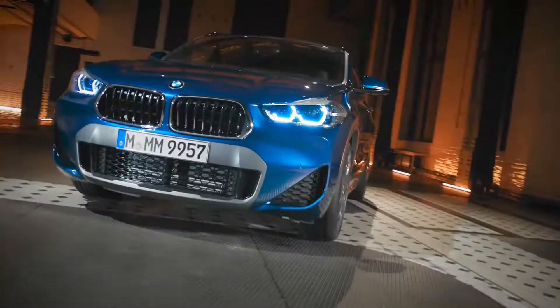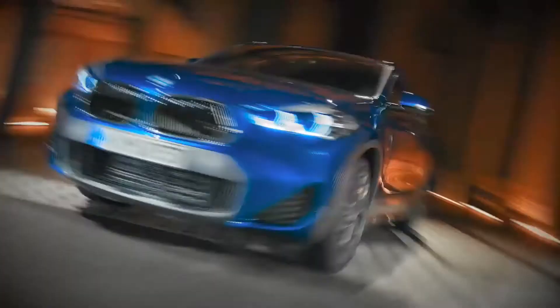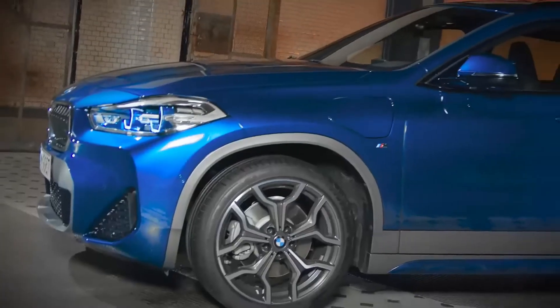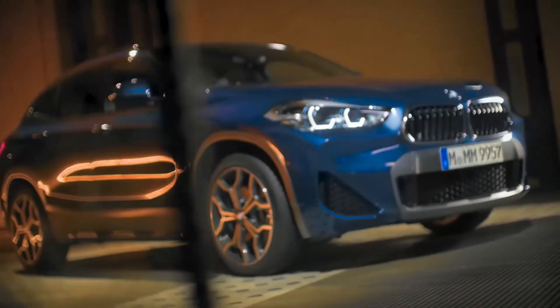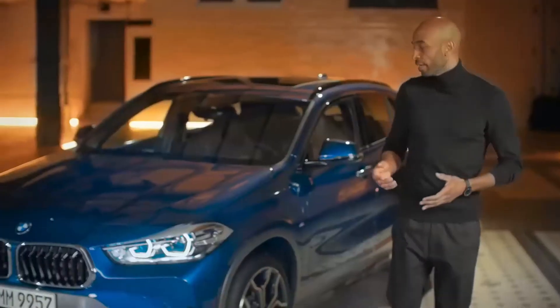Hi everybody! My name is Chris. The BMW X2 is the most urban model of the BMW X family, and the new BMW X2 xDrive25e combines the unique SAC feeling with the ultimate way to plug-in.